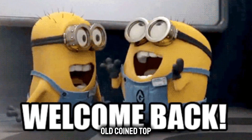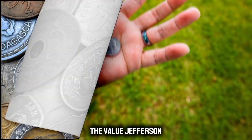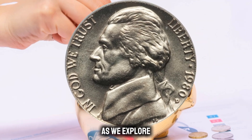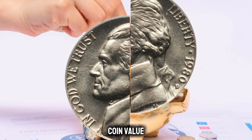Welcome back to WD Old Coin Top 3 Valuable Coins: Jefferson Nickel. Today we explore the value of the 1980 Jefferson Nickel with a rare doubled-die mint mark. Stay tuned as we explore the fascinating details and determine its coin value in good condition.